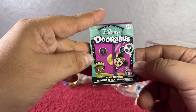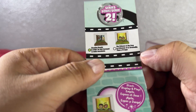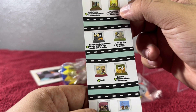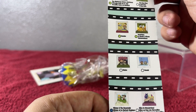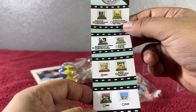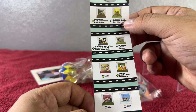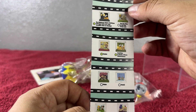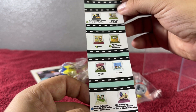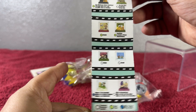Let's go ahead and do our checklist! Disney Doorables Movie Moments Series 2 — we have Sleeping Beauty, The Princess and the Frog, The Nightmare Before Christmas, The Lion King, Dumbo, DuckTales, Mulan, Bambi, Mickey and the Beanstalk, and Alice in Wonderland. Sleeping Beauty is a rare one, Princess and the Frog is common, Nightmare Before Christmas is rare, Lion King is common, Dumbo is rare, DuckTales is rare, Mulan is common, Bambi is common, Mickey and the Beanstalk is ultra rare.